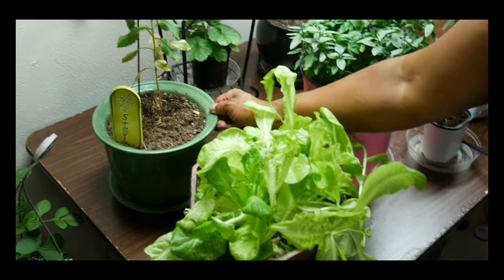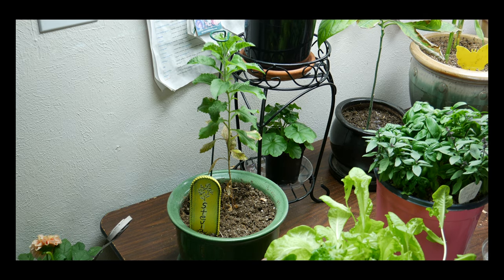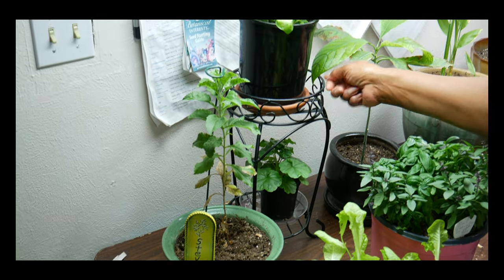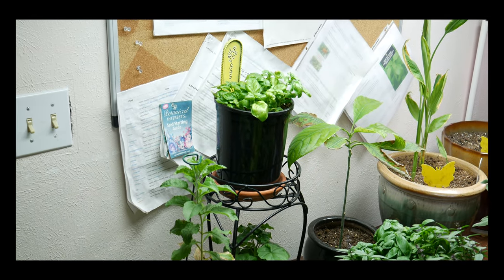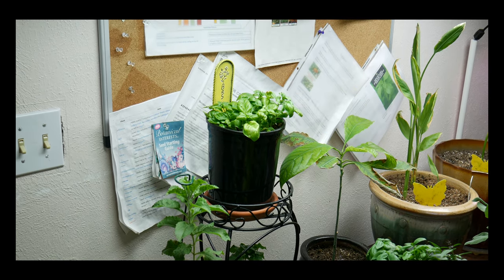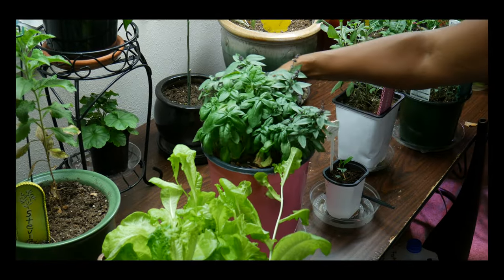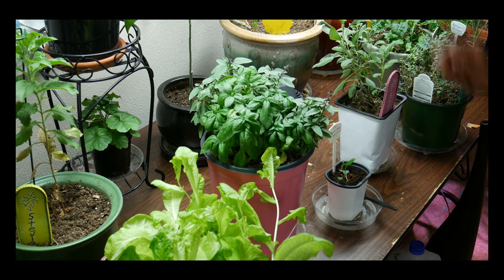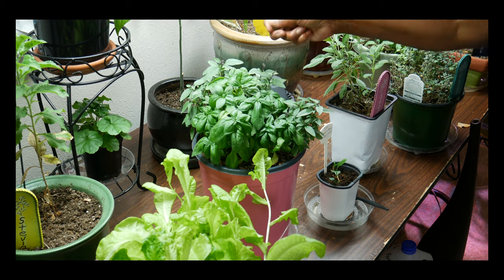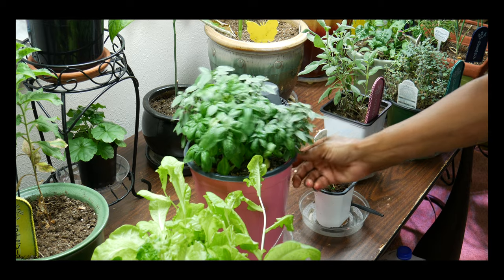I am growing stevia, which is a challenging plant to grow — it requires a lot of moisture. I am also growing basil. I brought this basil in from outdoors and I've been harvesting it regularly to keep it bushy. I'm growing two types of basil: regular basil and Chinese basil. The Chinese basil likes to flower, so I usually pinch off the flowers to keep it bushy and healthy.